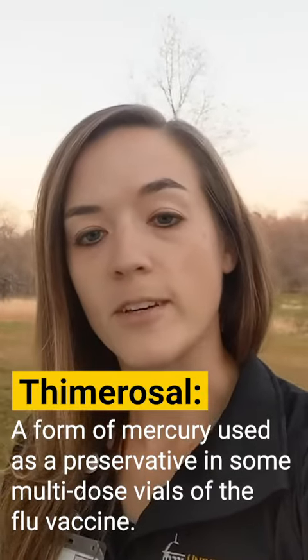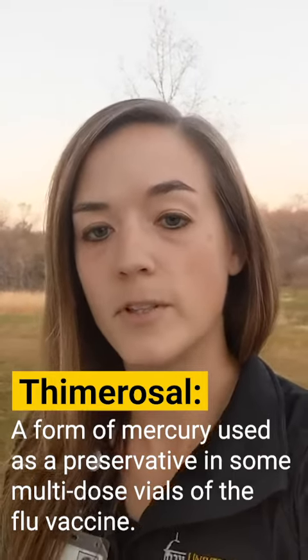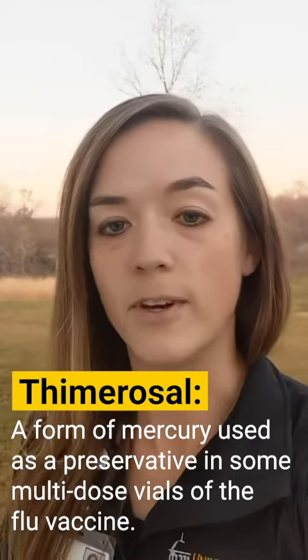Does the influenza vaccine contain mercury? Thimerosal, a form of mercury, is used as a preservative in some multi-dose vials of the flu vaccine.